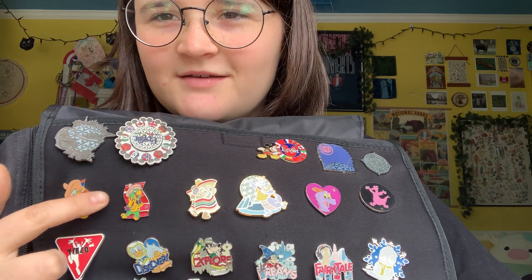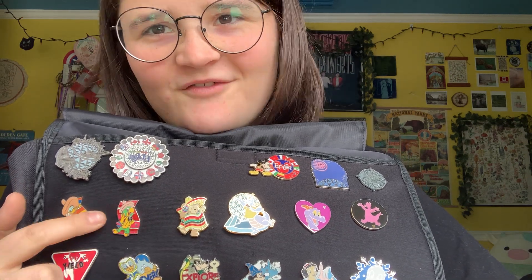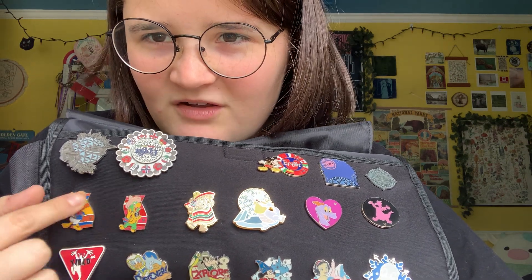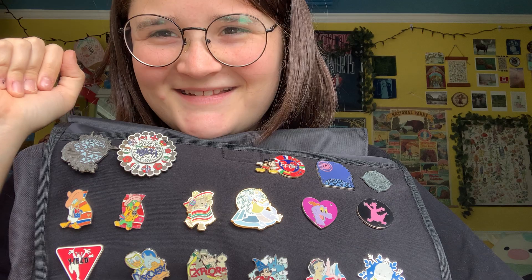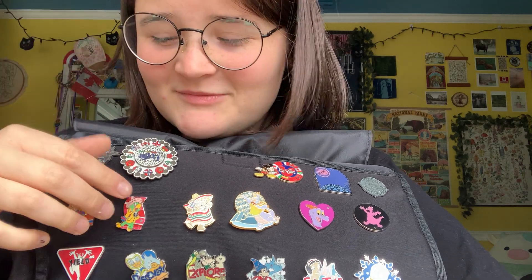Some of my favorites. So I'm still looking for the third — I forget the other one's name, but I have Donald and I have him and I need the third. Duck. Dog. Bird.